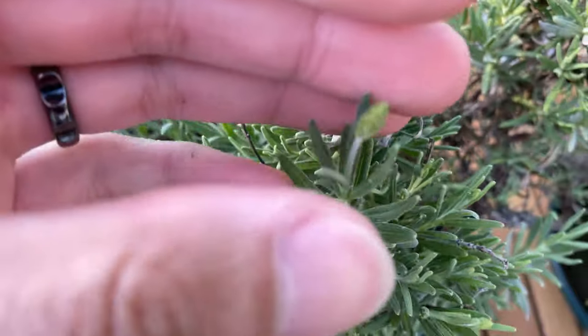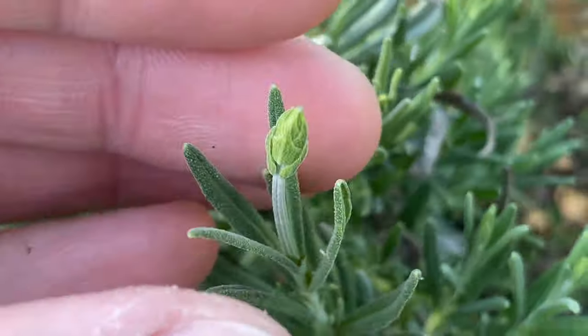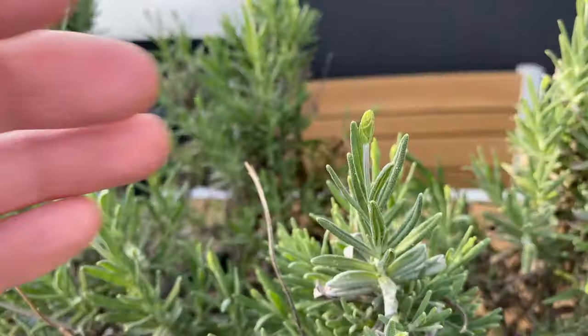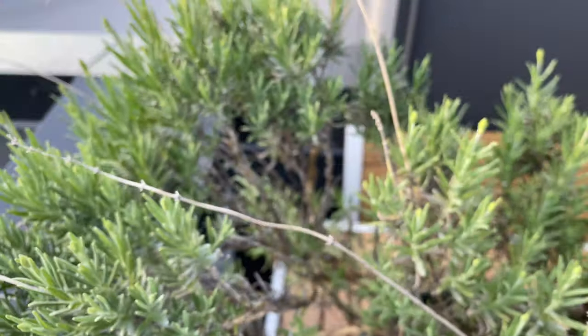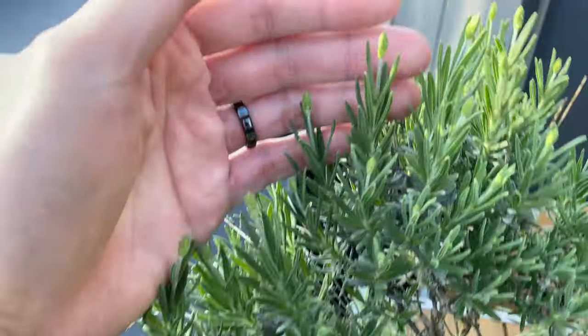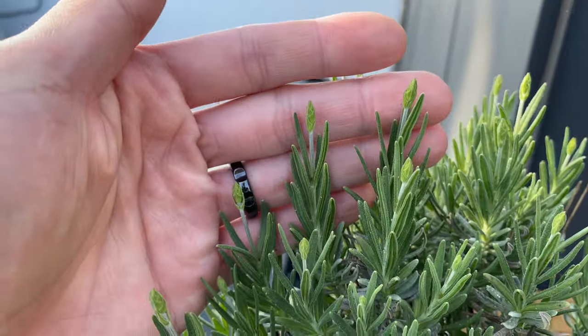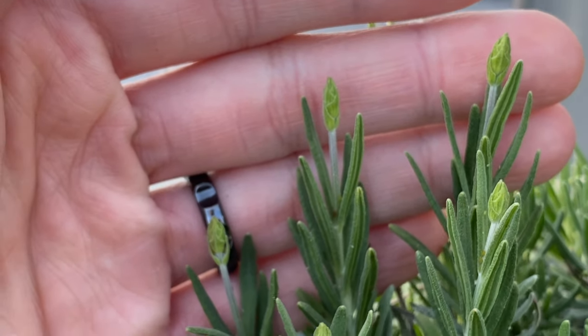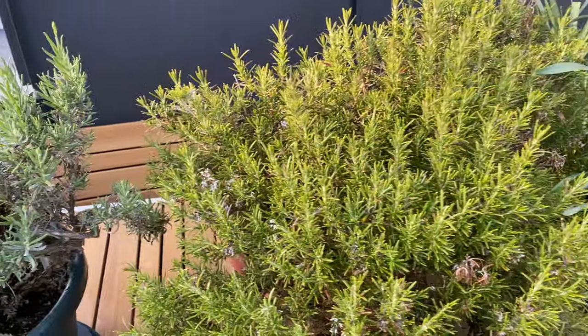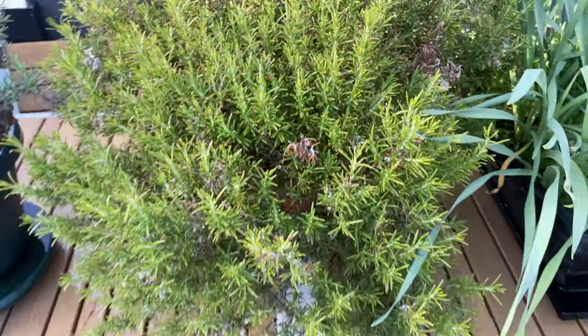The lavender is finally flowering. You can see these flower buds forming on each of the tips of the stems. Here's a bunch more flower buds forming. The rosemary isn't really actively growing or flowering anymore.